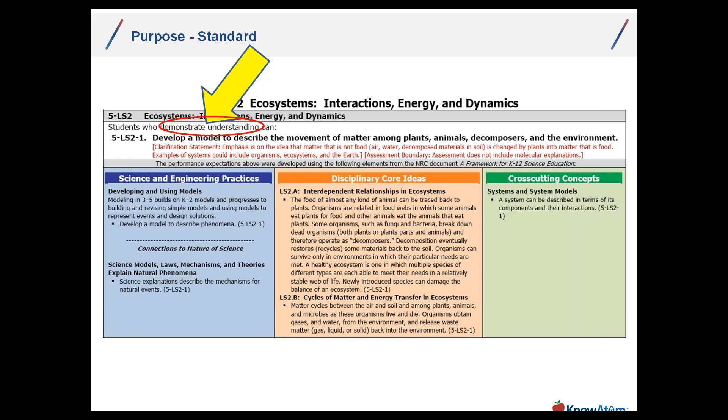If a student is able to demonstrate understanding of a performance expectation — for example, 'develop a model to describe the movement of matter among plants, animals, decomposers, and the environment' — then they are showing mastery of the related practices, disciplinary core ideas, and cross-cutting concepts. That's not to say the performance expectation is a task — it's not. There's a difference between curriculum and standards. Standards are expectations of what a student will be able to demonstrate at a specific mastery level. That's a very key consideration right from the get-go.